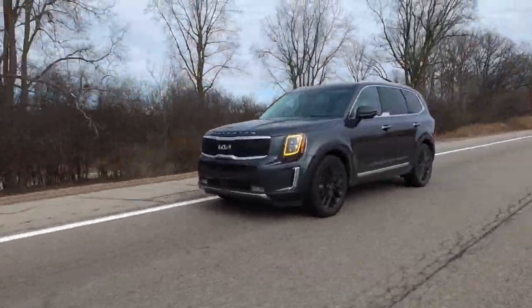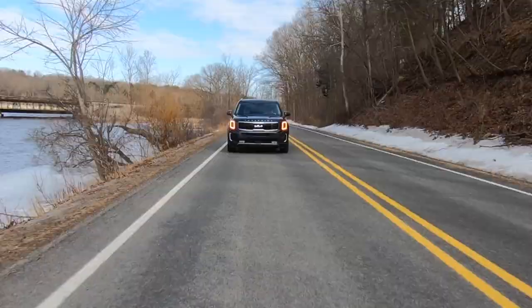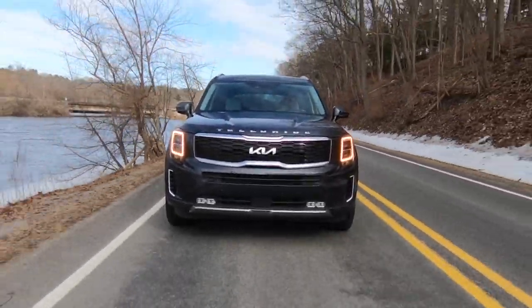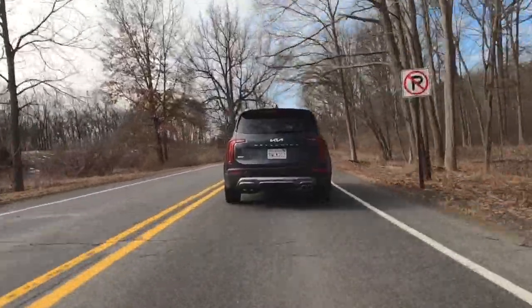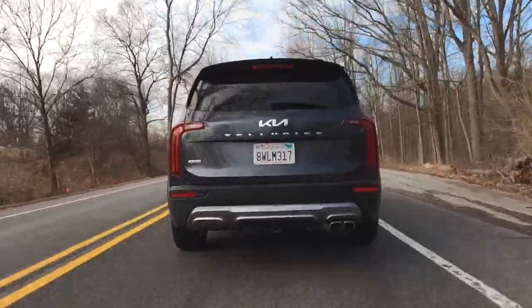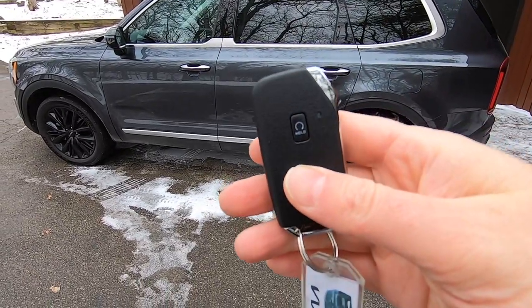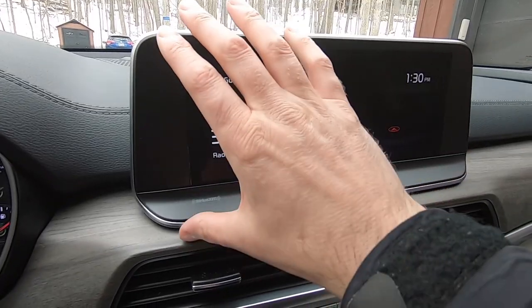This is a 2022 Kia Telluride SX AWD, the largest SUV from the Korean brand that debuted for the 2020 model year and has proved quite popular. Very little has changed for the 2022 model year, but Kia did add remote engine start to the key fob for 2021 and a couple of things this year, which I will explain in a moment.